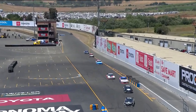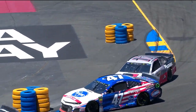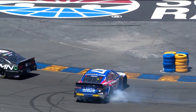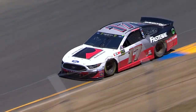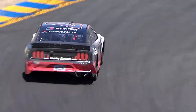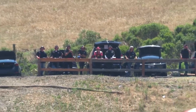Coming down here at turn 11 under heavy braking, Stenhouse looks to the inside. Through a hole that was nothing. It's so hard for these spotters to see that section. When a car dives in that late, you've got to give him that information. I just don't know if Ryan Preece knew that Ricky Stenhouse Jr. was making that late move.